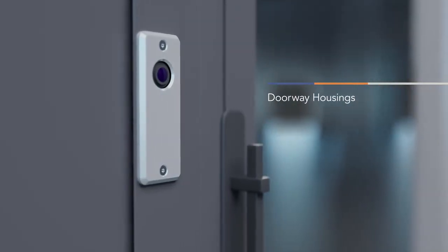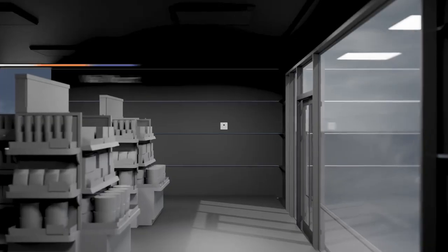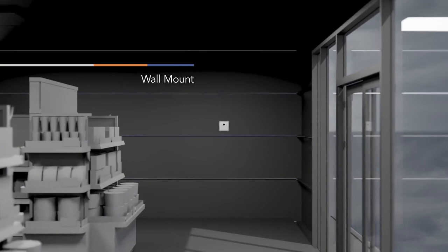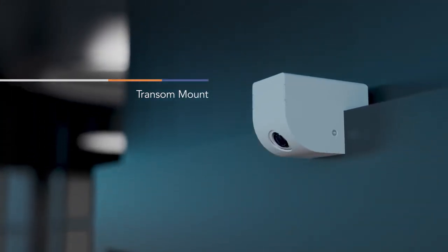Parabit doorway, wall and transom mount housings offer flexible installation options and facial image capture of entry and exit ways, loading docks, jet bridges, mantraps and more, while also supporting biometric access control and time and attendance.